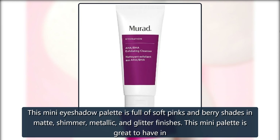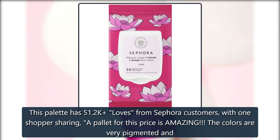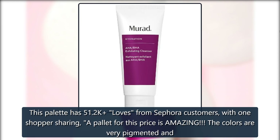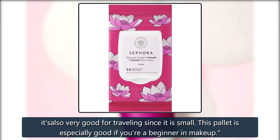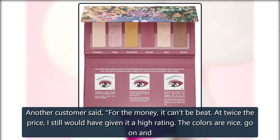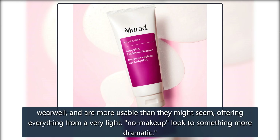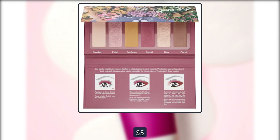This mini palette is great to have in your bag to take your look from day to night, and it's perfect for travel. It has 51.2k loves from Sephora customers, with one shopper sharing: 'A palette for this price is amazing. The colors are very pigmented and it's also very good for traveling since it is small. This palette is especially good if you're a beginner in makeup.' Another customer said: 'For the money, it can't be beat. At twice the price, I still would've given it a high rating. The colors are nice, go on well, wear well, and are more usable than they might seem, offering everything from a very light no-makeup look to something more dramatic.' Was $10, now $5 at Sephora.